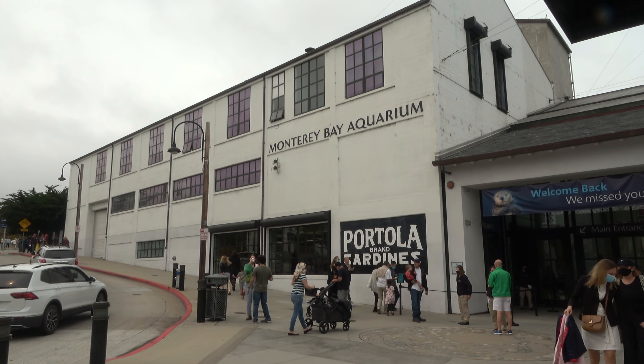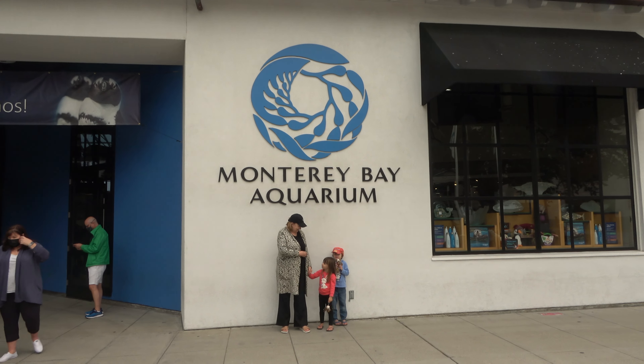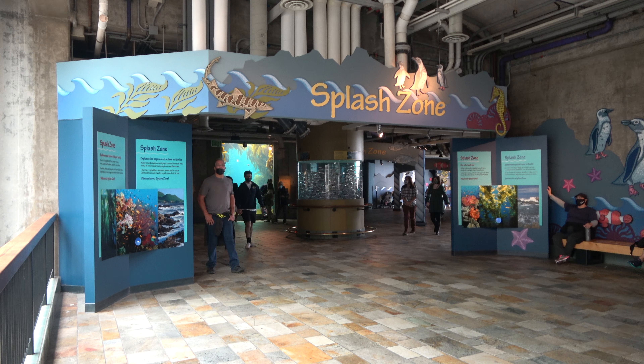Hi everyone, this is English with Jill, and today we are exploring the Monterey Bay Aquarium in Monterey, California. Stay tuned to the end of the video to find out how to win a free giveaway.